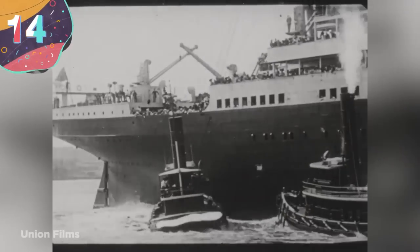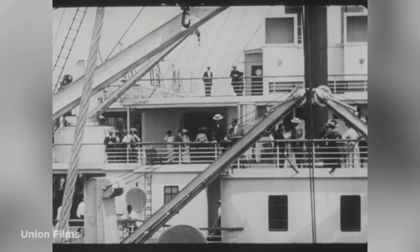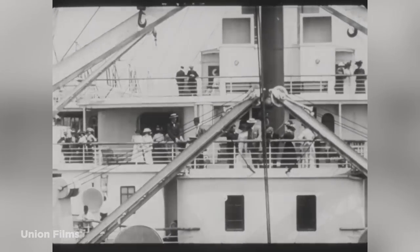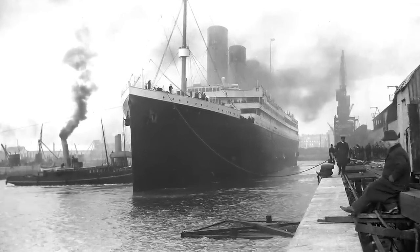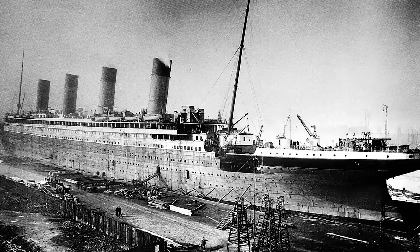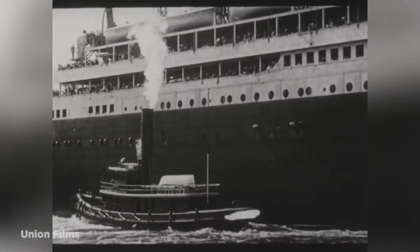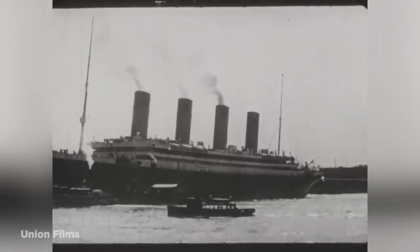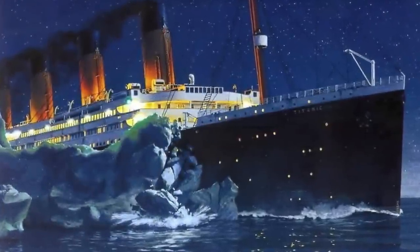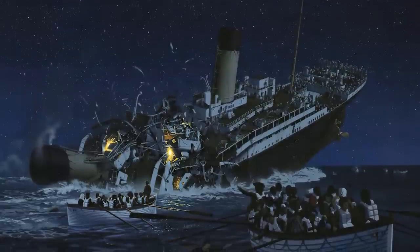Number 14: RMS Titanic. It wouldn't be a list of amazing sunken ships without talking about the Titanic. The Titanic, the most famous ship for never making her destination, was the largest cruise ship of its time, built in Ireland at the Harland and Wolff shipyard and considered the most developed ship of that era. However, famously described as unsinkable, it unfortunately sank after colliding with an iceberg on its maiden voyage from Southampton to New York City on April 14, 1912, in the North Atlantic Ocean. 1,517 people lost their lives in one of the biggest marine tragedies in history.